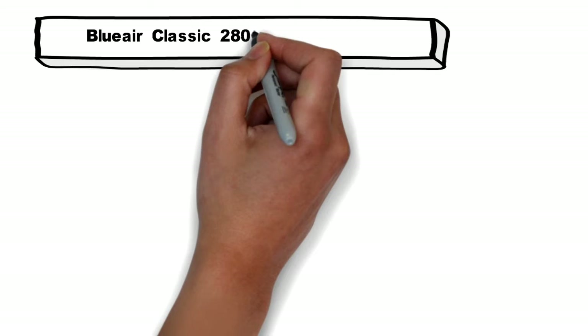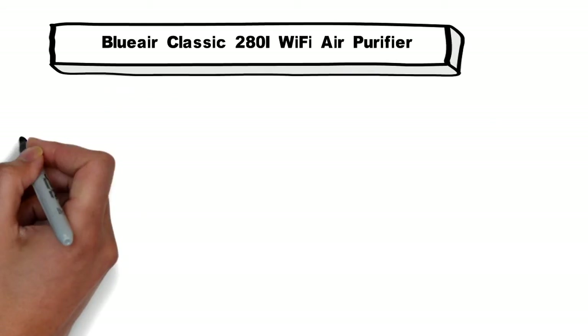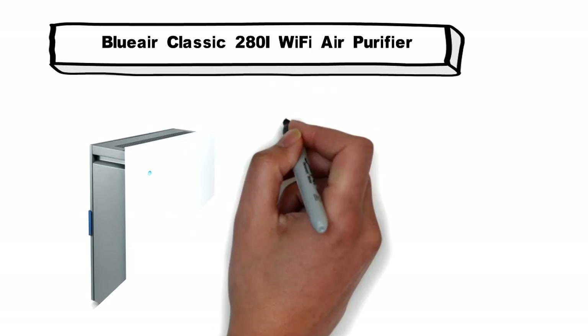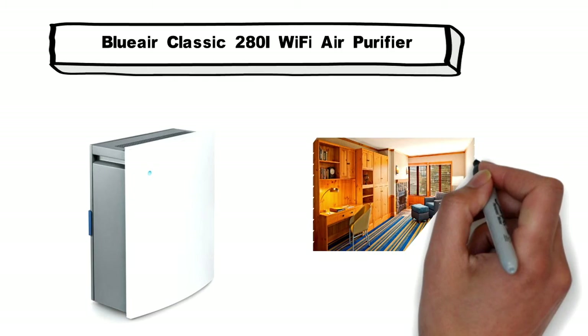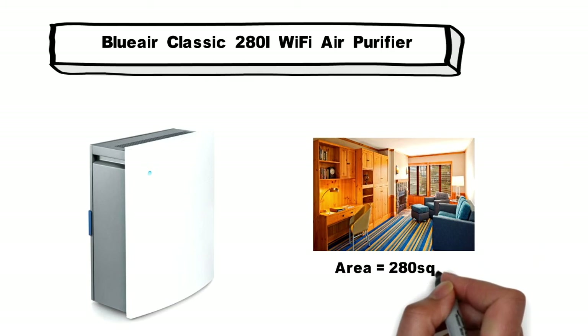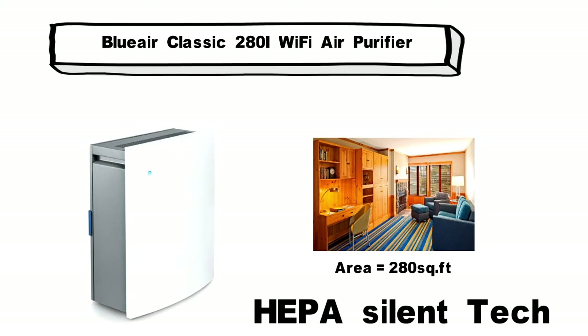One of the best air purifiers is the Blue Air Classic 280i Wi-Fi Air Purifier. With a sleek and modern design, it will not only benefit your health but also add beauty to your house. This air purifier is designed for rooms with an area of 280 square feet. It uses patented HEPA silent technology, which removes virtually all airborne pollutants.